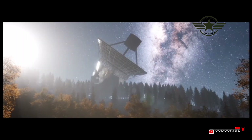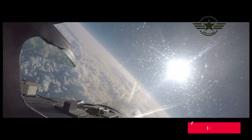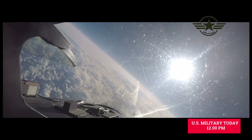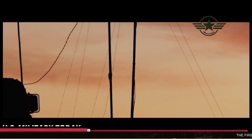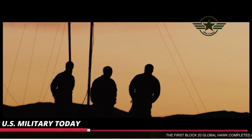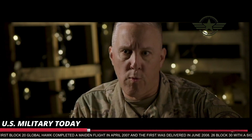The first Block 20 Global Hawk completed a maiden flight in April 2007 and the first was delivered in June 2008. 26 Block 30 with a signals intelligence SIGINT payload will be ordered and 15 Block 40s with the Multi-Platform Radar Technology Insertion Program radar to enter service from 2011.